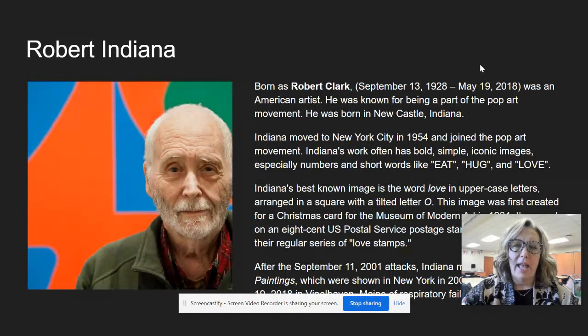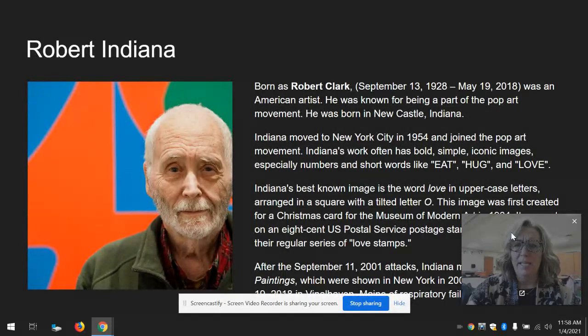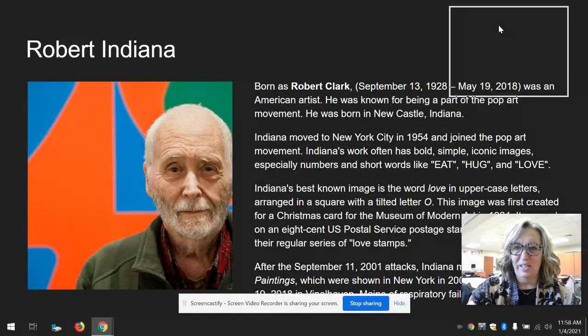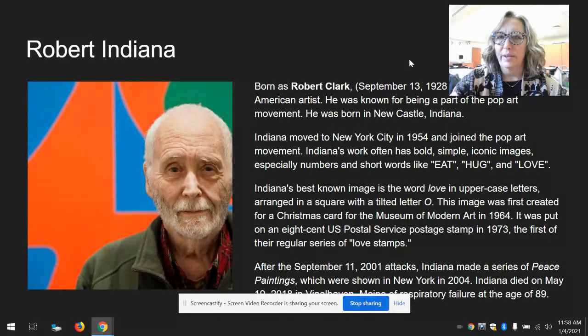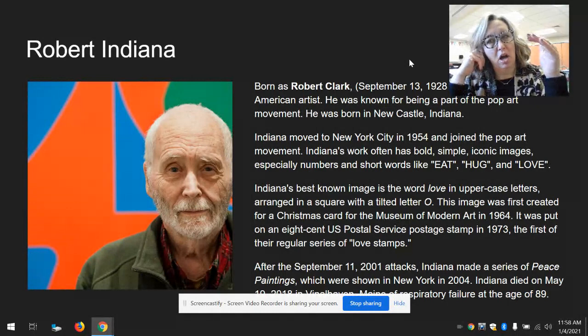Indiana's work often had bold, simple, iconic images, especially numbers and short words like eat, hug, love. His best known image is the word LOVE in uppercase letters, arranged in a square, with the tilted letter O.